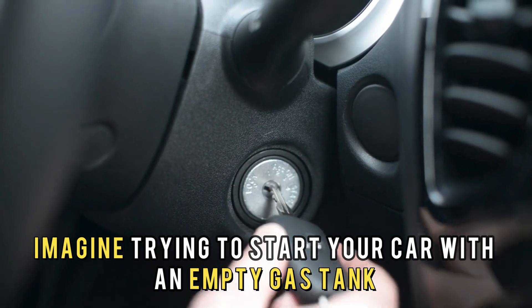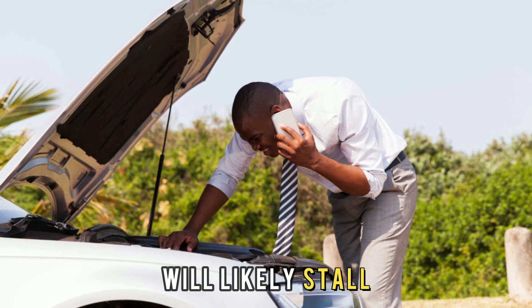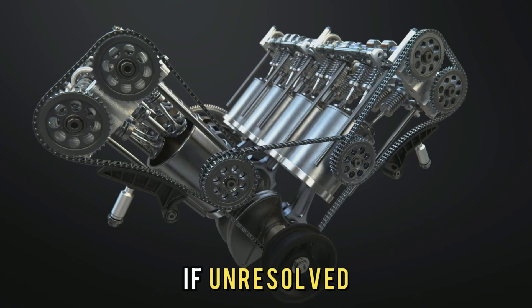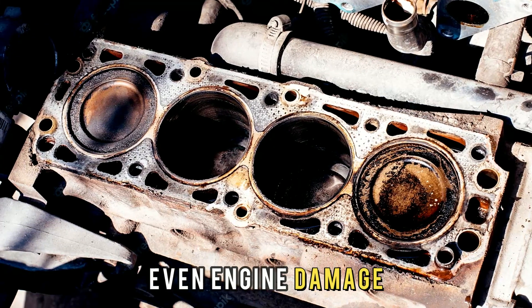Imagine trying to start your car with an empty gas tank. The engine won't have enough fuel to properly combust and will likely stall. If unresolved, this error code may cause poor engine performance or even engine damage.